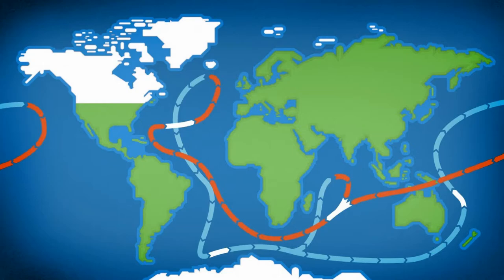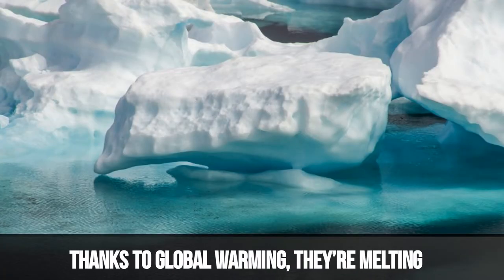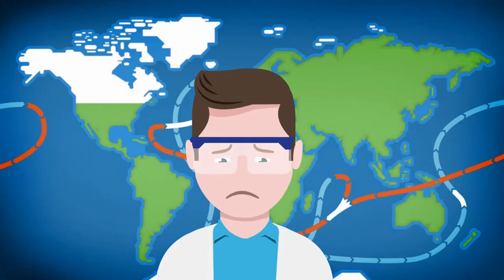But wait — those ice sheets in Greenland? Thanks to global warming, they're melting like ice cubes in a cocktail. And it's happening near that sinking Gulf Stream water in the Arctic. Some scientists fear that this infusion of fresh water from Greenland could gum up that conveyor belt.